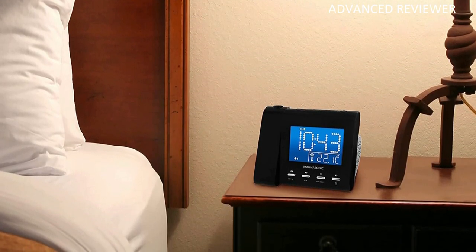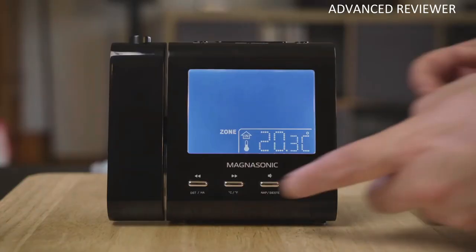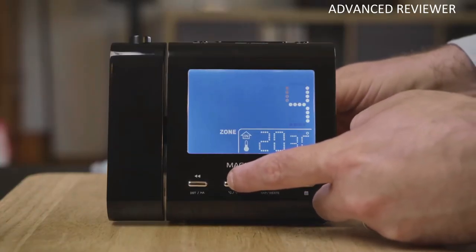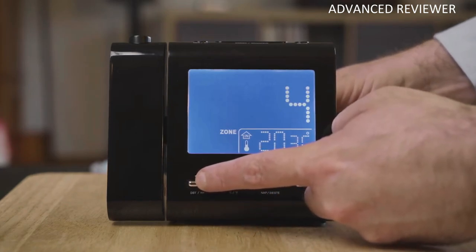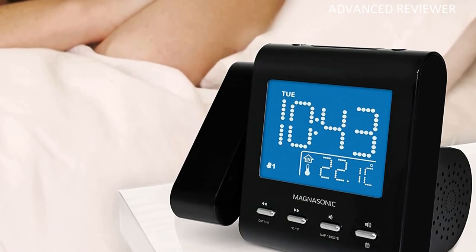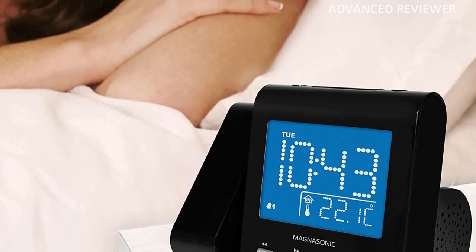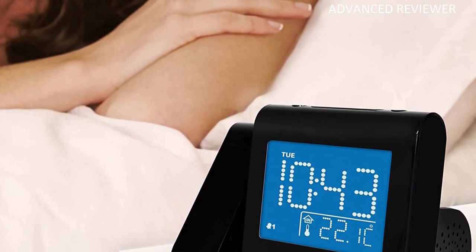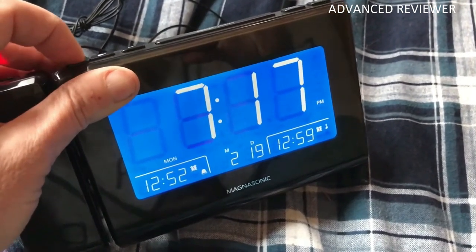An auto-dimmer turns off the display and light projector when you want total darkness. You can wake to radio, buzzer, and time projection, or project the time or even temperature on the walls or ceilings so that the time will always be in full view. The Magnasonic Alarm Clock lacks some nice-to-have features compared to other alarm clocks, including more alarm sound options and Bluetooth connectivity. It would be nice if the display dimmer also had more than three brightness levels.